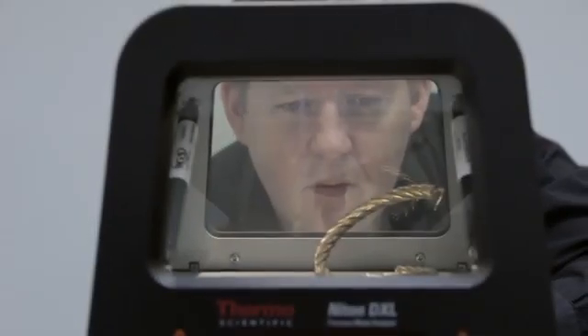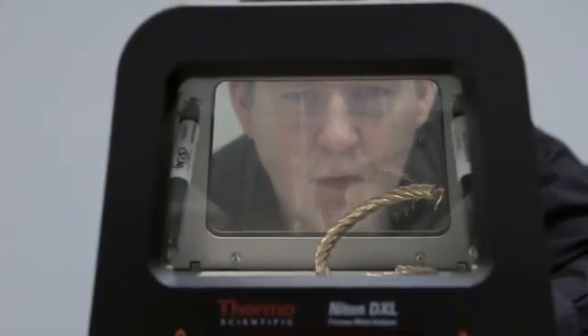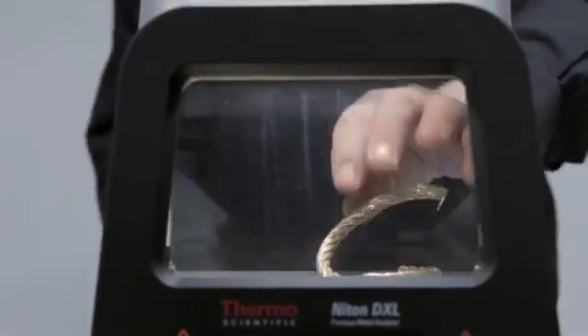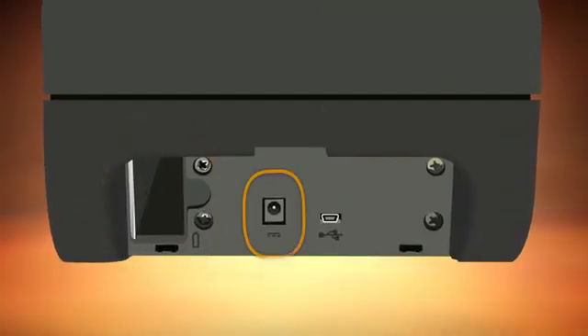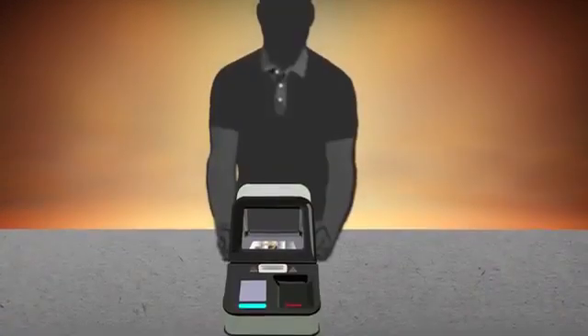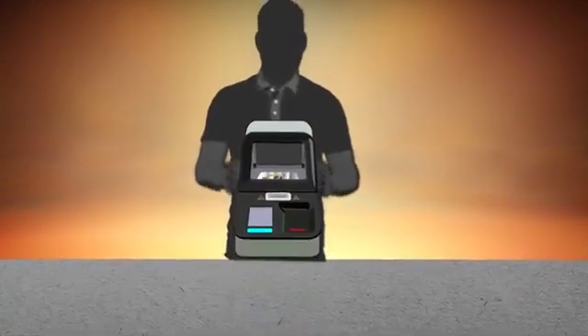The instrument's front and rear windows for viewing the LED-illuminated sample chamber ensure that items being analyzed never leave your customer's sight. Battery or AC power operation means that your Niton DXL is easily moved within the shop. It is portable for use in remote locations.